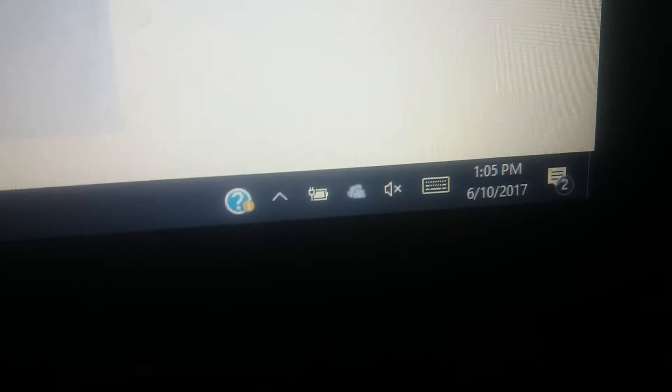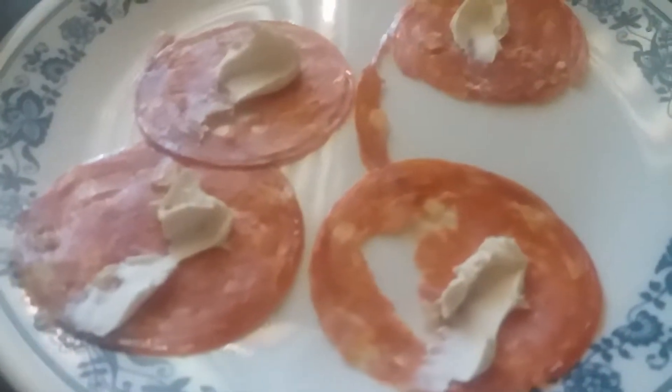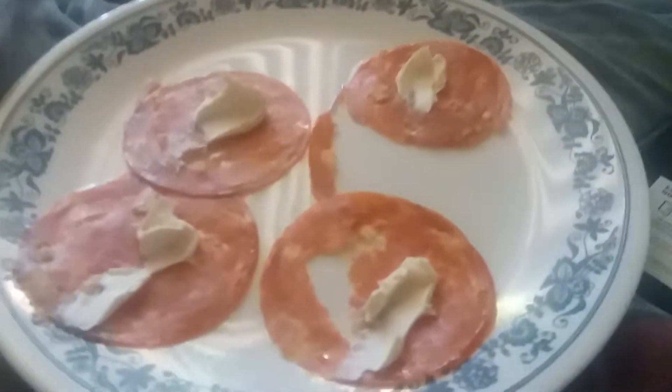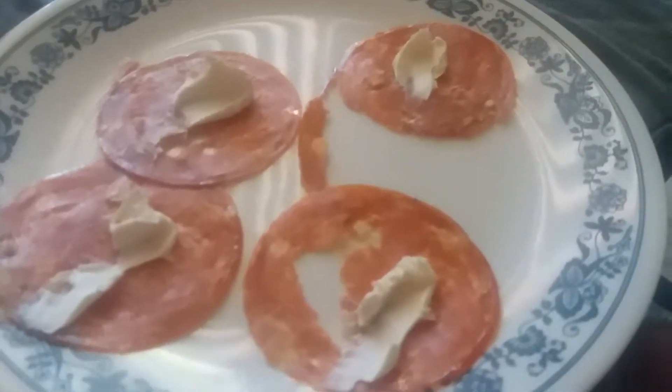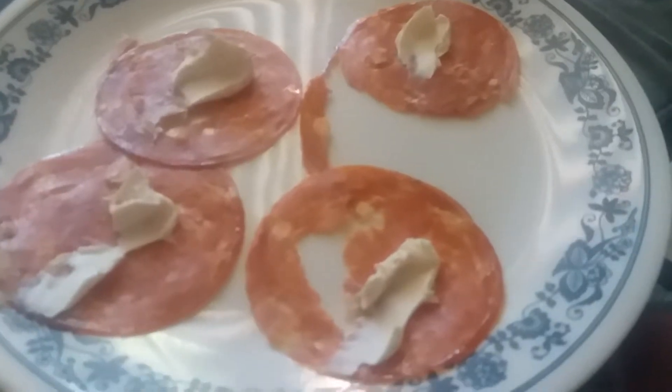Okay guys, it's about 1 o'clock. I just got done taking the kids to the pool. Right now I'm just having a little snack — some salami with some cream cheese. I'm just going to roll this up and eat it. Here's what it looks like all rolled up, and it is delicious. So there is my snack.